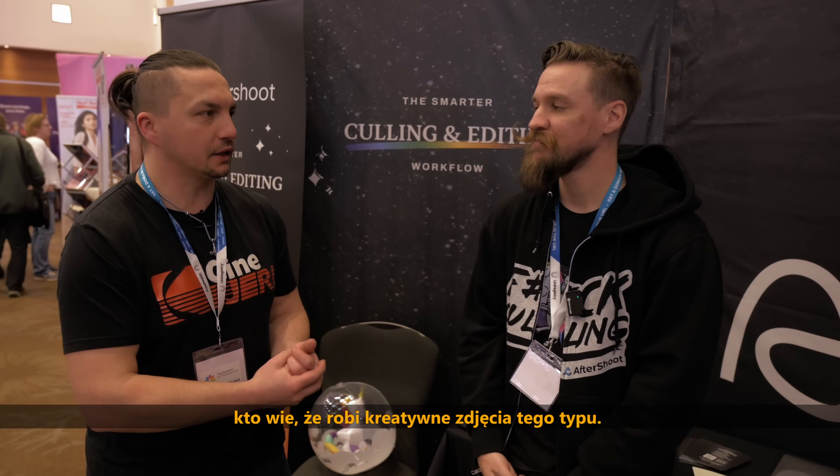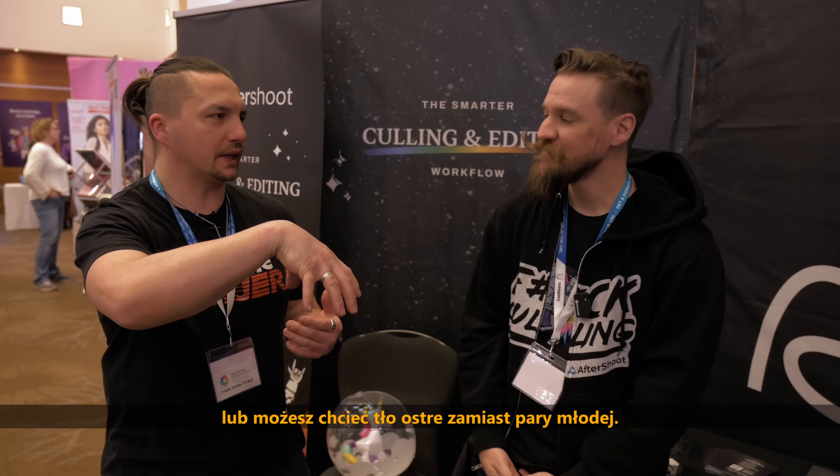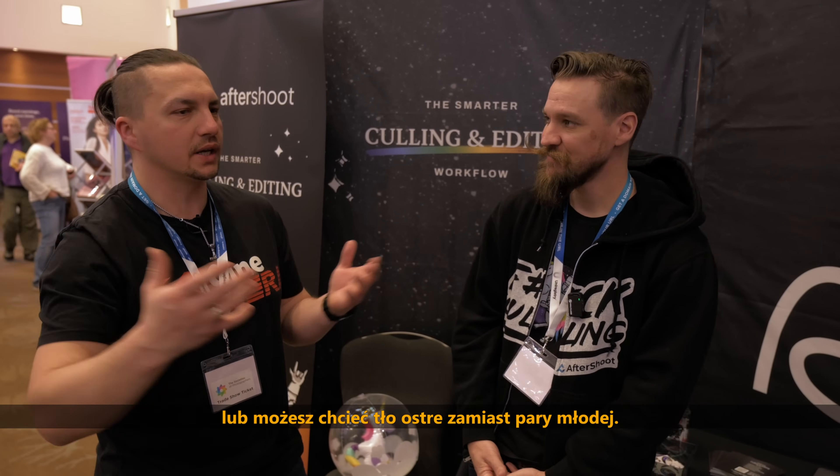It's really important, especially for someone who may do something creative. You may want closed eyes, you may want a blurry photo, or you may want the background instead of the actual couple in focus. It's up to you, the user, to finalize it.